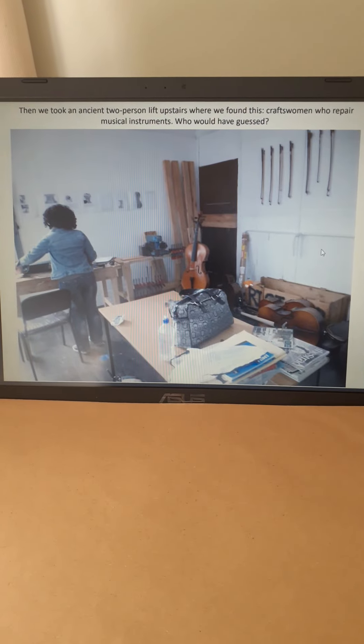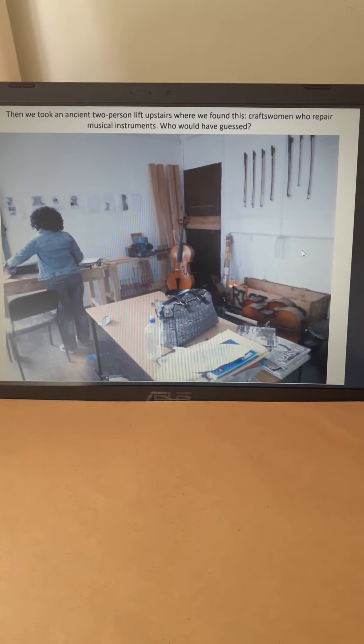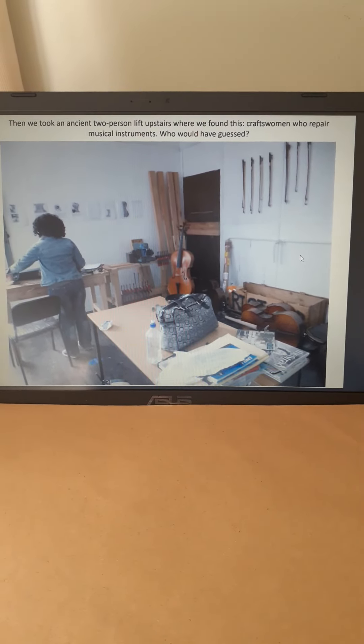And upstairs, of all things, you had people working on musical instruments, kind of repairing them.